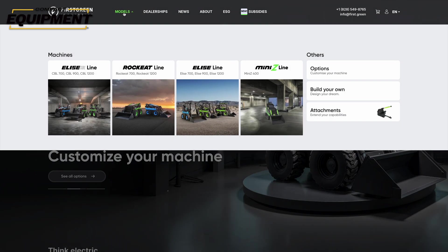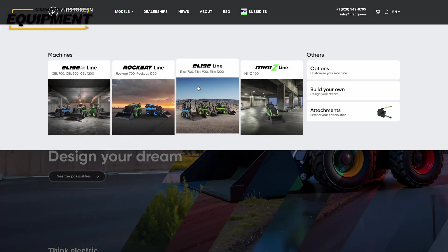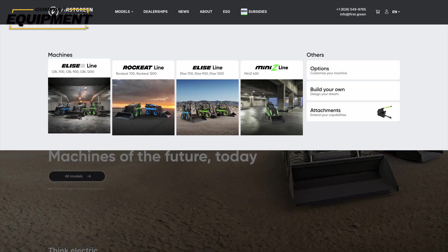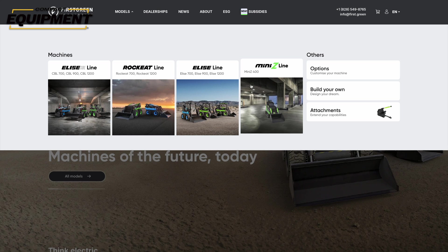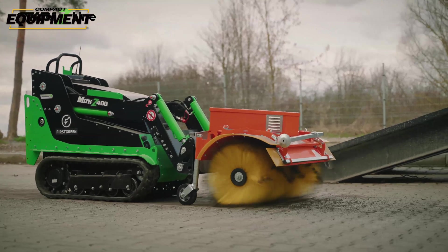First Green electric equipment is divided into four lines: the Elise line of skid steers, the Elise CBL line of cabinless skid steers, the Rock Eat line of cabinless low-profile skid steers, and finally the Mini Z — a stand-on mini skid steer and the company's only tracked machine.